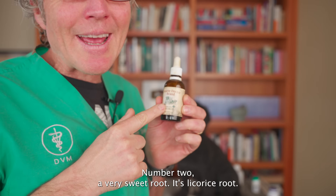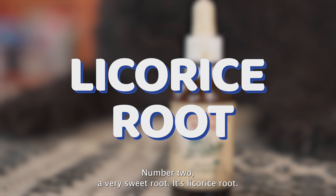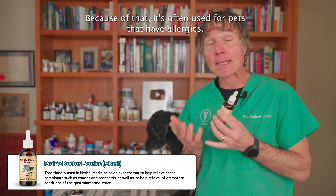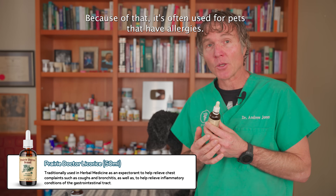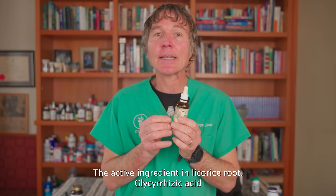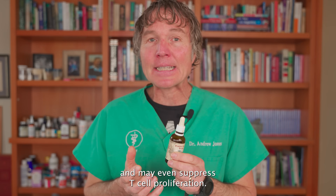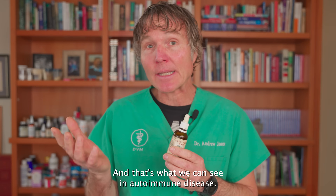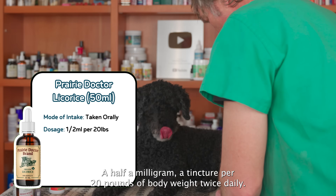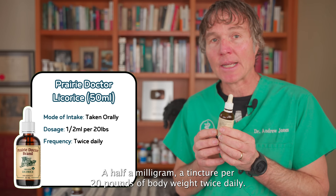Number two is licorice root — a very sweet root considered the natural corticosteroid. Because of that, it's often used for pets with allergies. The active ingredient in licorice root, glycyrrhizic acid, may even suppress T cell proliferation, which is what we see in autoimmune disease. The typical dog and cat dose is half a milliliter of tincture per 20 pounds of body weight, twice daily.